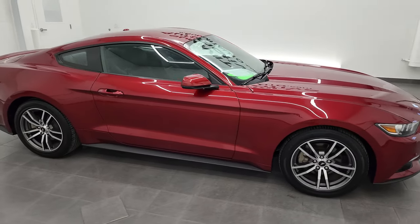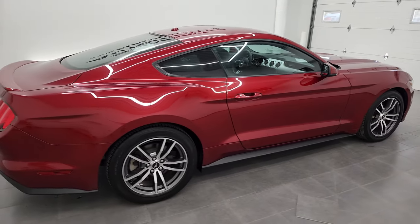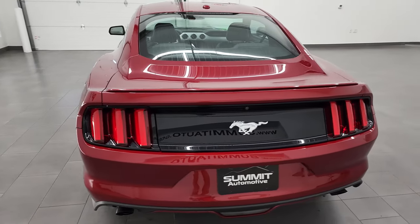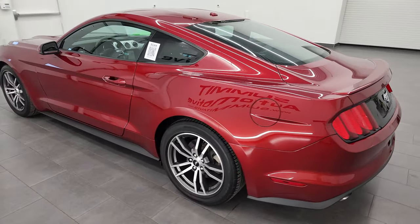Hey, this is Brett and this 2016 Ford Mustang EcoBoost Premium is stock number 22J72A. I am here at Summit Automotive in Fond du Lac, Wisconsin, your new and used sports car headquarters.